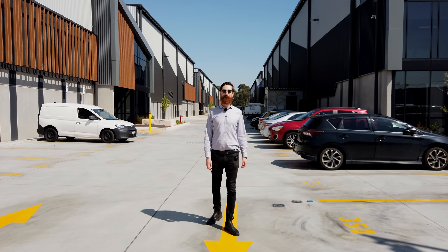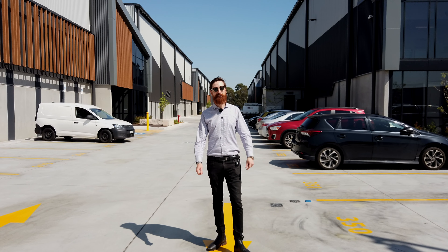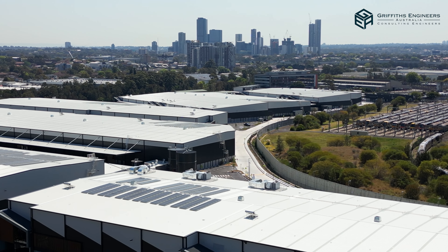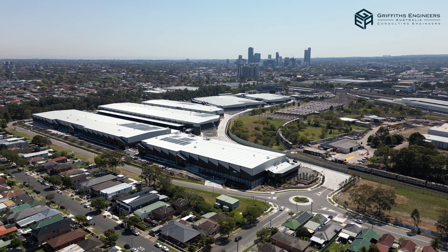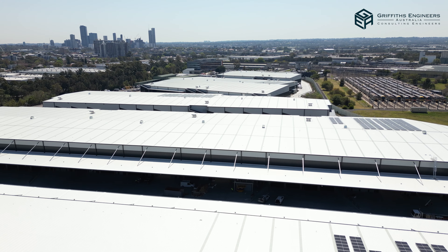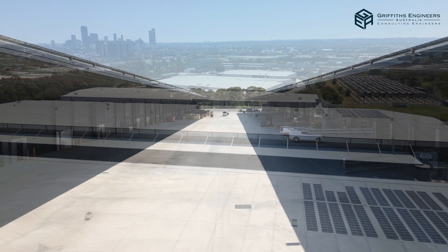G'day and welcome to 300 Manchester Road in Sydney's Auburn. This is the Switchyard project developed by Mervac, designed by Griffiths Engineers Australia and built by Prime Constructions. Let me show you around.